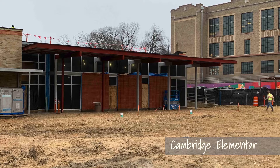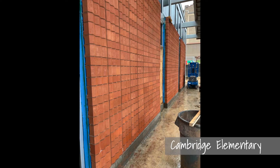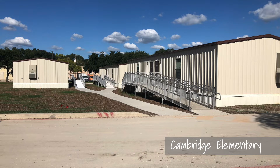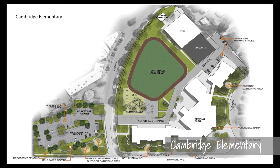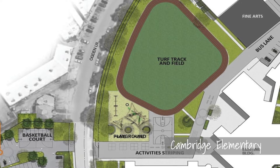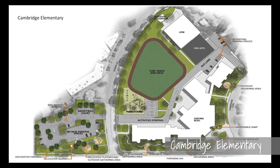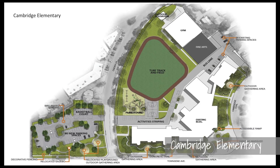At Cambridge Elementary, the construction crew is putting the finishing touches on the Fine Arts building. Once the building is complete and staff is moved in, we can remove the temporary portable buildings that housed our Fine Arts classes and begin to work on the playground and track. You can see through the renderings that our students are going to have a new beautiful playground area that will be safely tucked away inside our campus grounds. The current location of the playground will feature several green spaces and provide parking options for staff. All of this work is to be complete by August 2019 for the start of school.